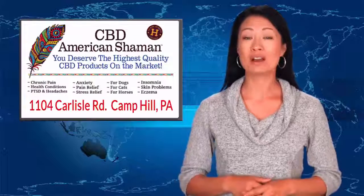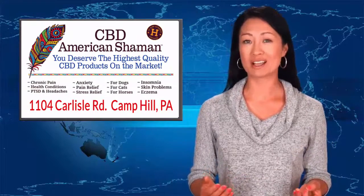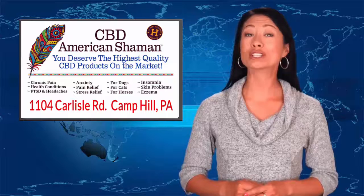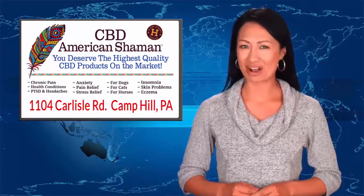Looking for the most effective CBD oil on the market? Welcome to CBD American Shaman. Our local CBD-only store is part of a nationwide franchise of CBD-only stores helping people improve health with high-quality CBD products that are legal in all 50 states and enhanced with our proprietary nanotechnology.